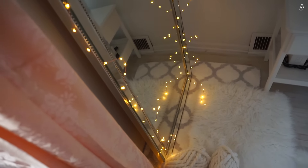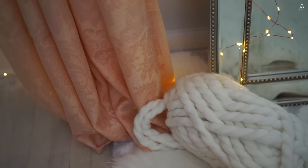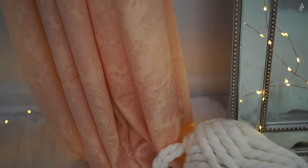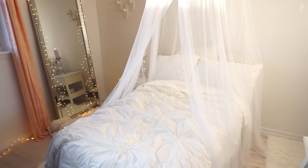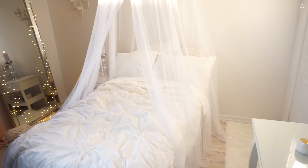The curtains were also my mom's and were originally handmade by my grandmother. Though they're not white, I love the pearly damask pattern and the color makes them look rose gold, which I really like.